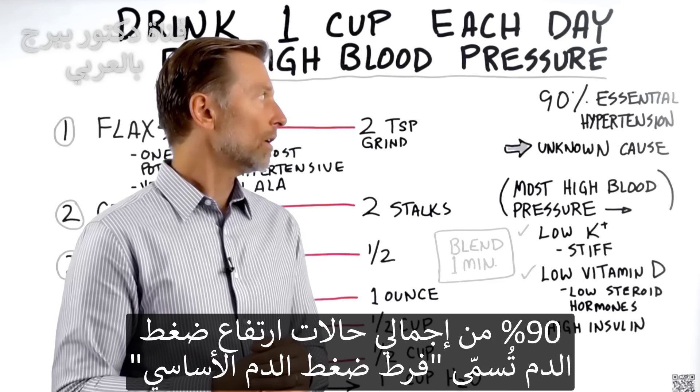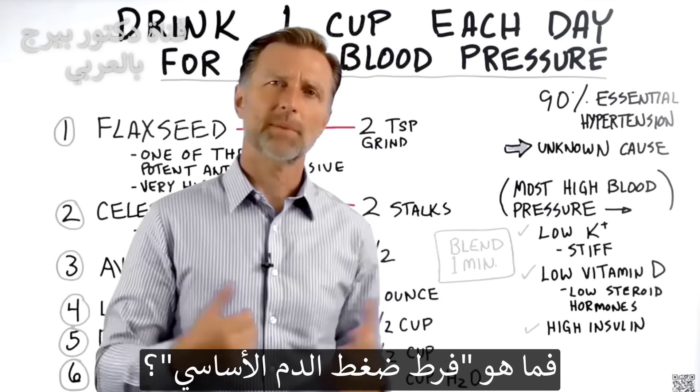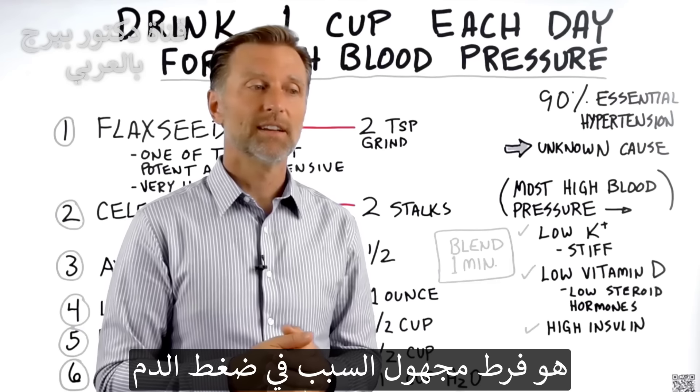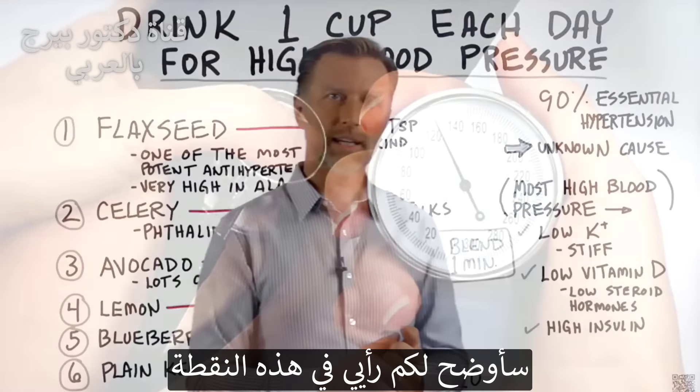90% of all hypertension is called essential hypertension. What is essential hypertension? It basically is a type of hypertension that has an unknown cause — they don't know what causes it. I'm going to give my viewpoint on that.